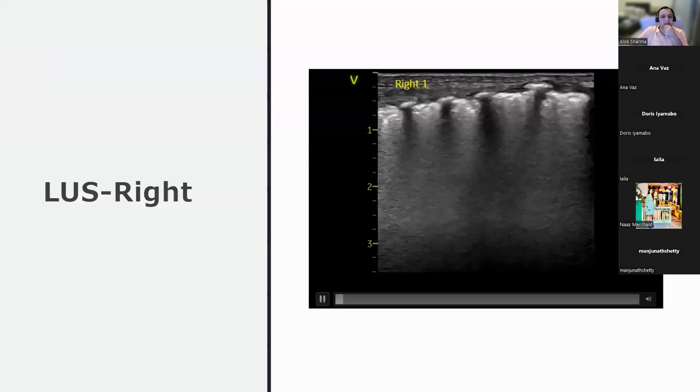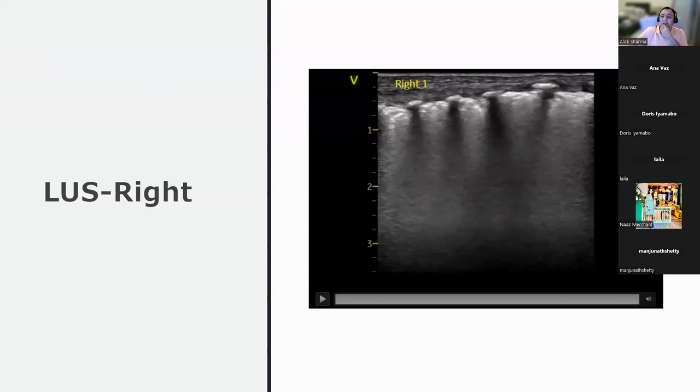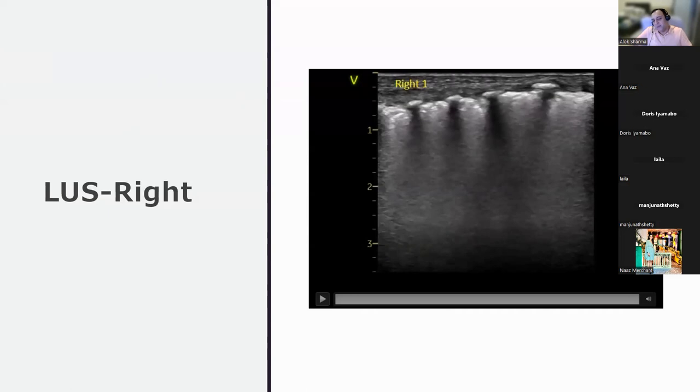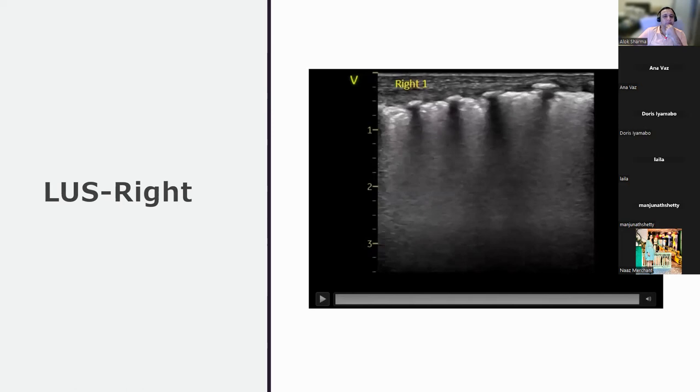Looking at the right side lung ultrasound with the group: pleural line is slightly irregular with some comet signs and B-lines going through. There are subpleural consolidations that look slightly bigger than usual, with echogenicity and echolucency. A batwing sign is visible. The profile is classified as a B-profile with subpleural consolidations.